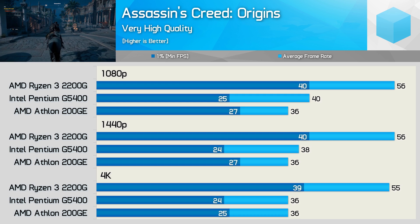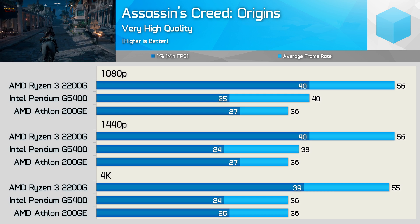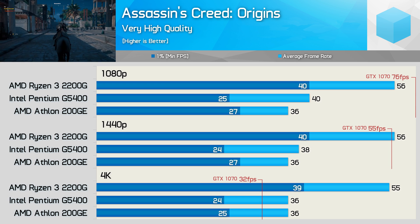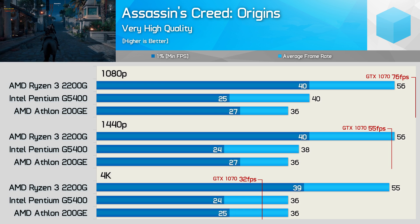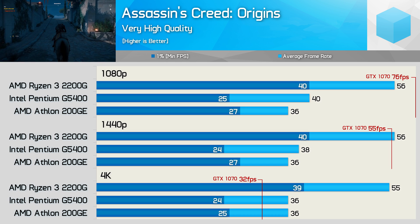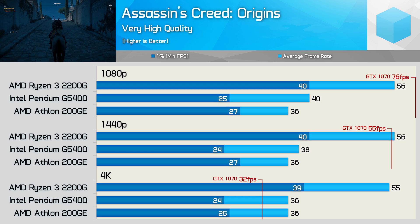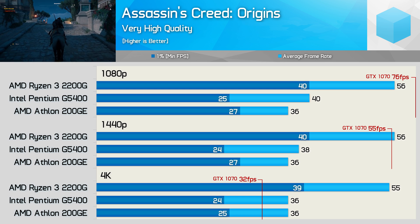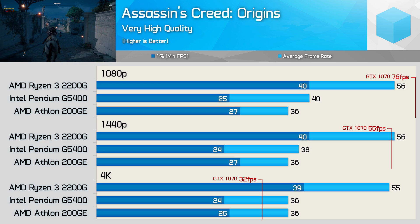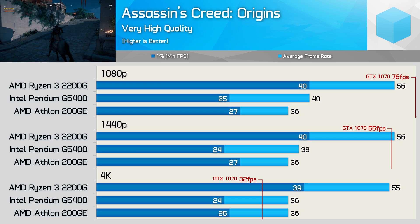Frame rates with the 2200G were worlds better, and frame rates were knocking on the door of 60fps. With the GTX 1070, even the 2200G would be leaving performance on the table at 1080p with the very high-quality preset. You'd see much the same at 1440p, while 4K does become extremely GPU-bound. Again, the 2200G is certainly looking like the best value option for those using a discrete GPU.